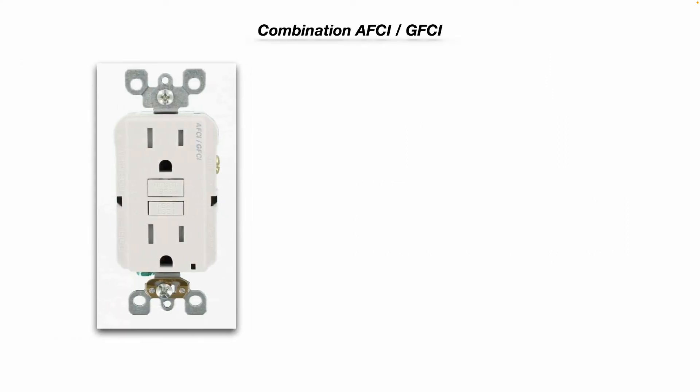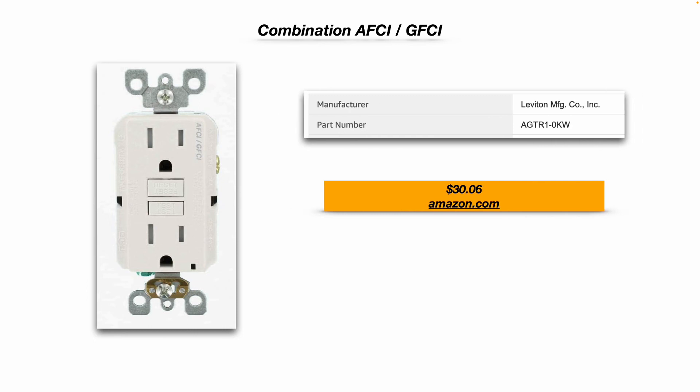They also make combination AFCI and GFCI devices. This is a really great device — this one's manufactured by Leviton, and it happens to be $30.06 on Amazon.com. You can see it has a test and reset button, and it actually says AFCI/GFCI on the device. So this device does both things.